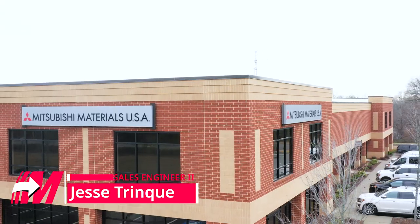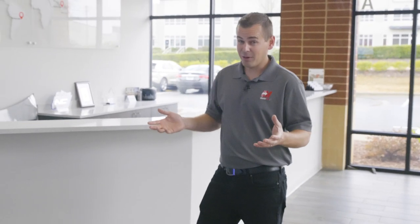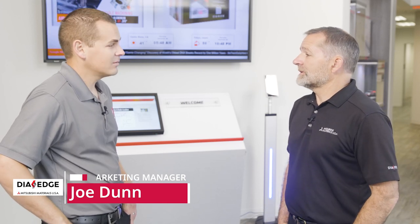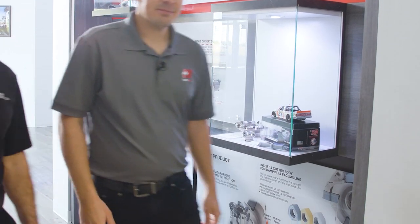I'm here today at Mitsubishi Materials at their M-Tech facility in North Carolina, and I'm going to be talking with Joe Dunn, their marketing manager, about the Mastercam partnership that we have with them as well as what they're doing with some of their workforce development. This is our M-Tech Center, or Machining Technology and Education Center. We have 10 of these globally — this is the only one in the United States, here in Mooresville, North Carolina. This is my first time in the facility so I'm interested to check it out.